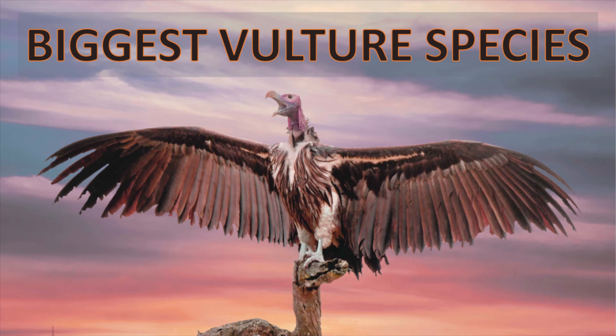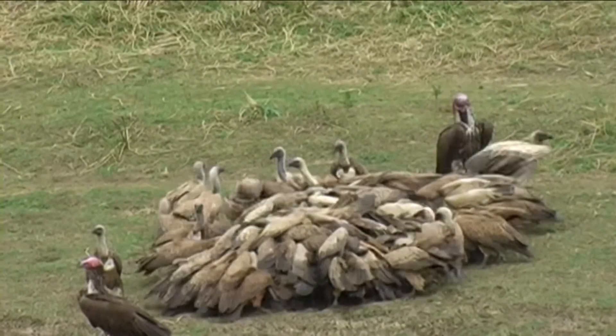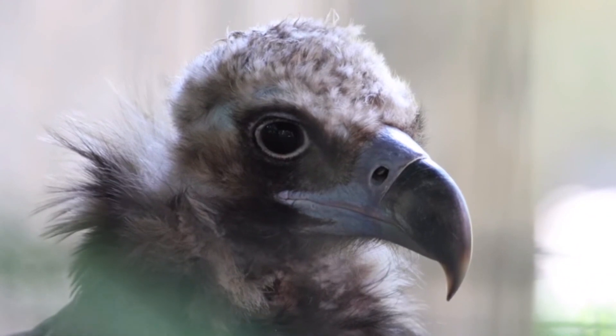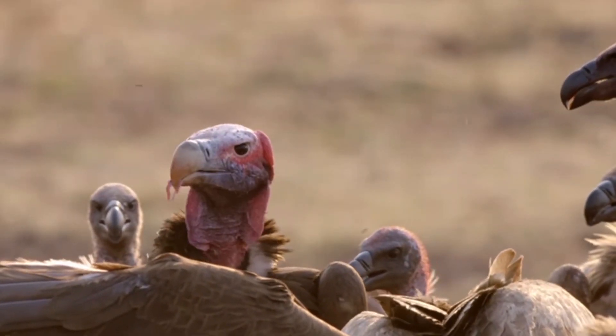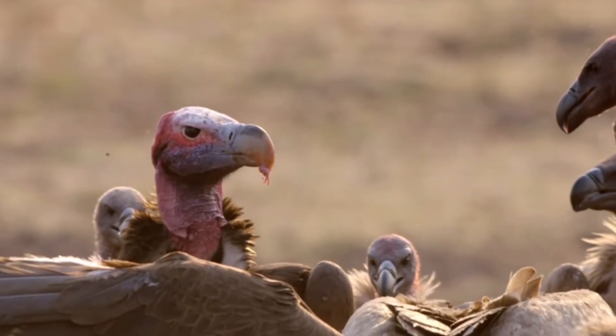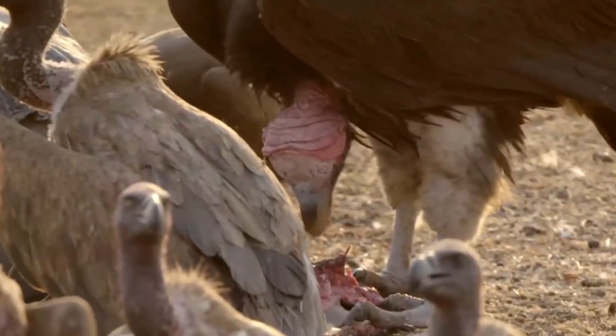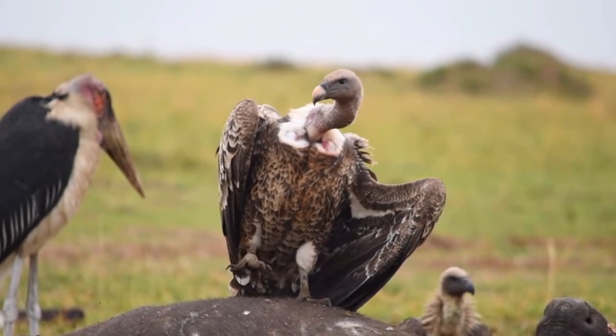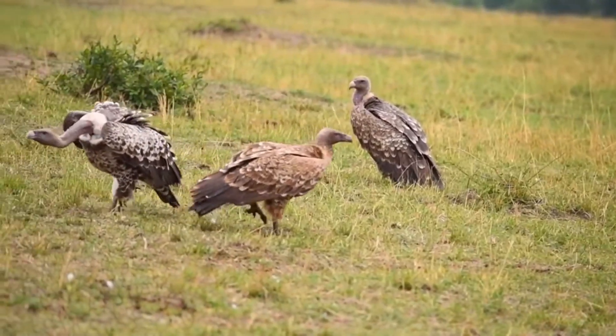Largest Vulture Species. A vulture is a bird of prey that scavenges on carrion. They have distinguished looks and unique feeding habits. They are one of the biggest raptors on earth and play an important role in eating away dead animals. Hence, they secure our environment from many diseases. They usually have bald heads which helps them in thermoregulation. Here is the list of biggest species of vulture today.